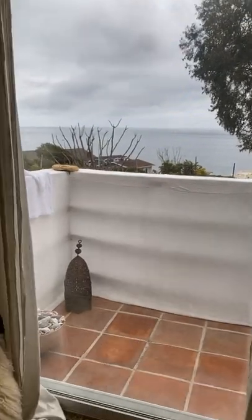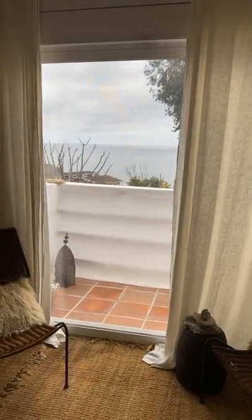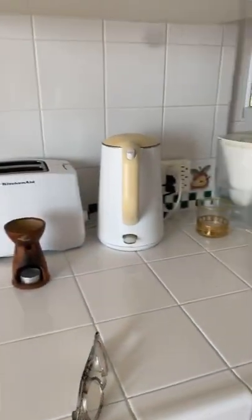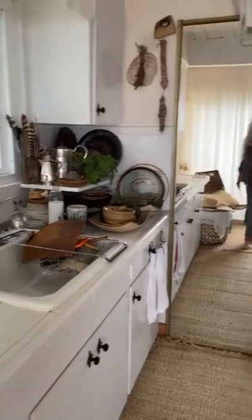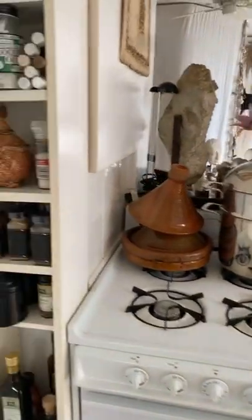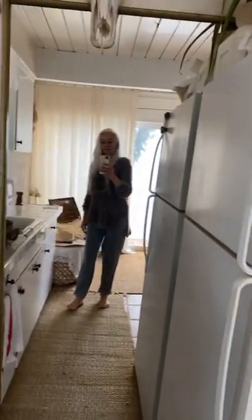I go towards the kitchen area, and this goes towards the balcony. It's gray in Malibu these days. This is the balcony view where I sunbathe naked. And this is the kitchen area — it's very tiny, you see, I just have that space.